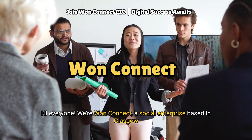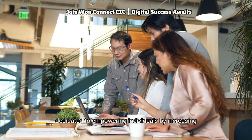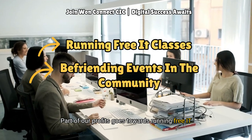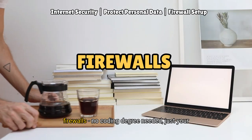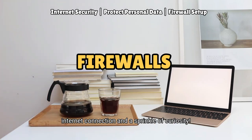Hi everyone, we're OneConnect, a social enterprise based in Glasgow, dedicated to empowering individuals by increasing technology and digital participation. Part of our profits goes towards running free IT classes and befriending events in the community. Today we're diving into the magical world of firewalls — no coding degree needed, just your internet connection and a sprinkle of curiosity.